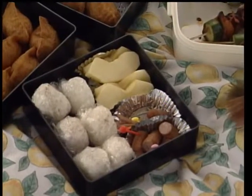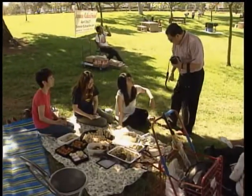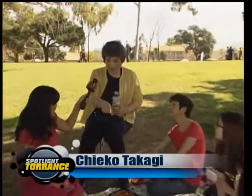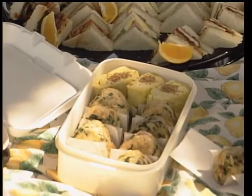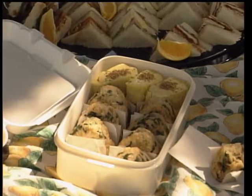Families brought their eastern version of picnic at the park. Another family shared their version of the rice bowl — green onion, ham, and curry sauce. Very easy to make.